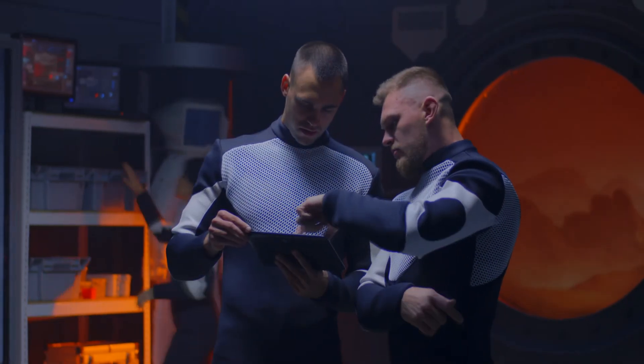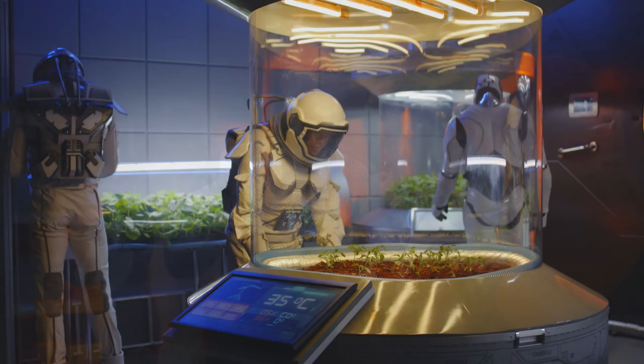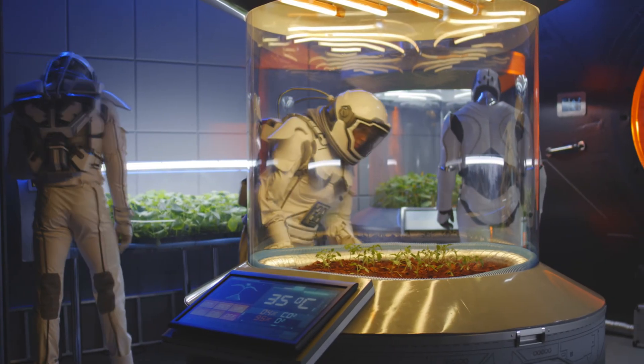It will be interesting to see how a crew is selected for potential missions in the future, and to see what these missions may have in store.